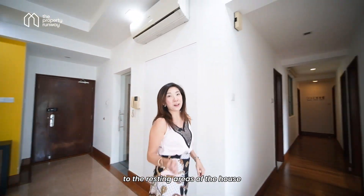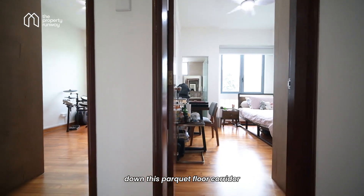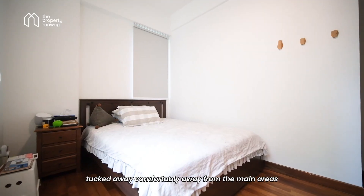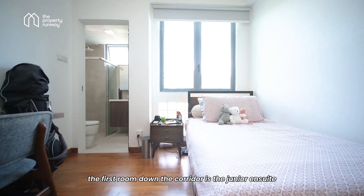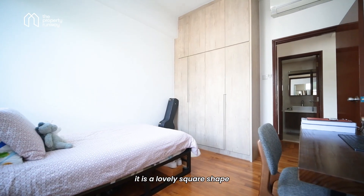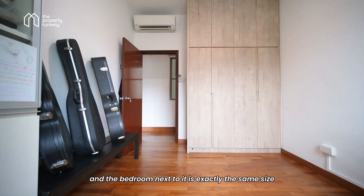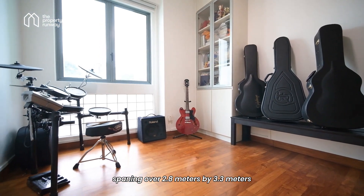Now let's head down to the resting areas of the house. Down this parquet floor corridor we have the four bedrooms tucked away comfortably from the main areas. The first room down the corridor is the junior en suite. It is a lovely square shape, and the bedroom next to it is exactly the same size, spanning over 2.8 meters by 3.3 meters.